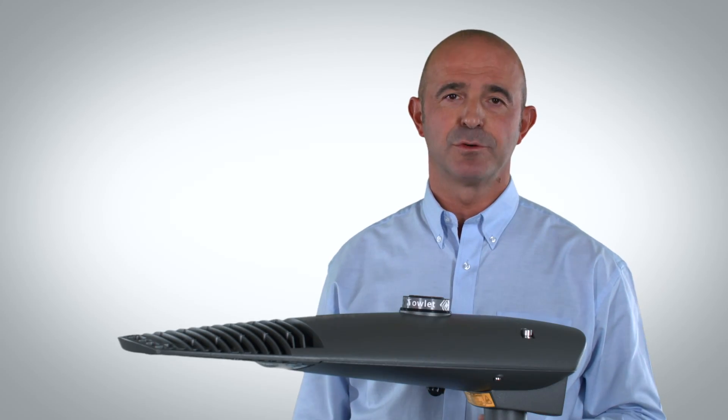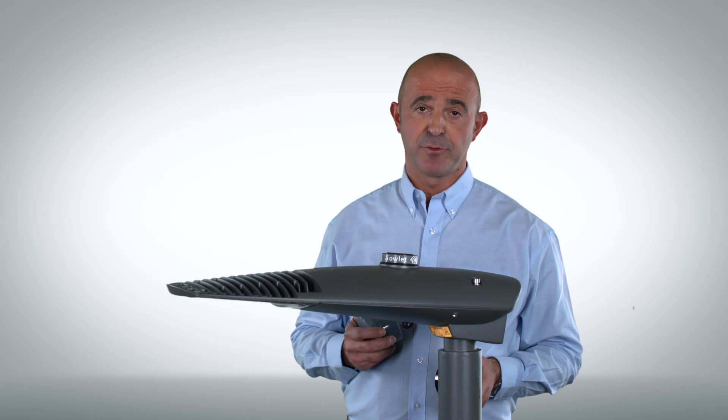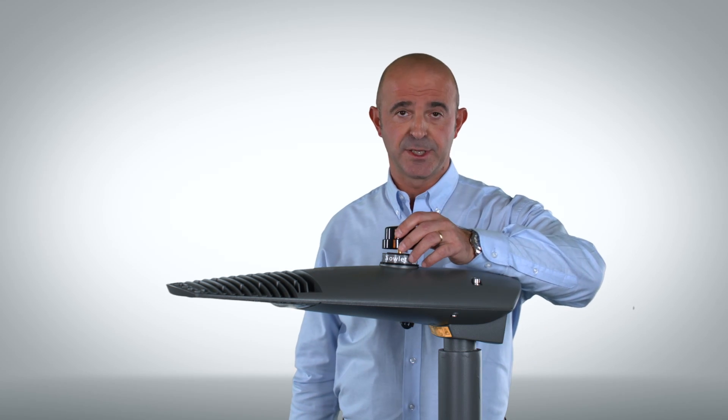AXIA 2 is prepared for the future. The AXIA 2 is equipped with the NEMA socket 7-pin on top of it. On one side, you can decide to install the control device later — in that case, you are going to use a shorting cap.